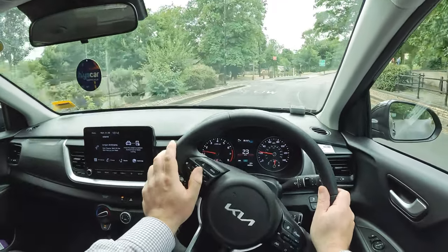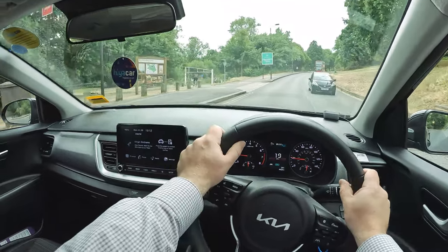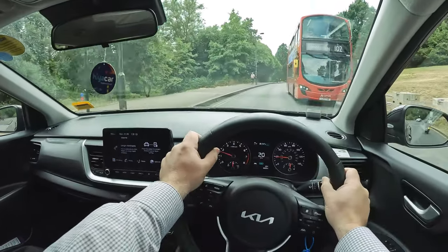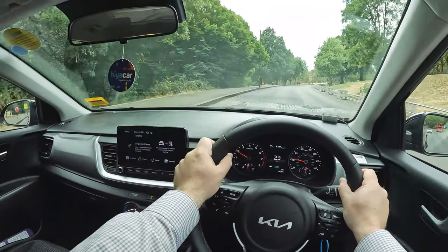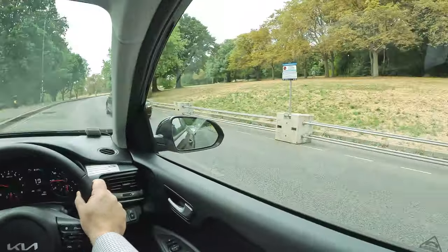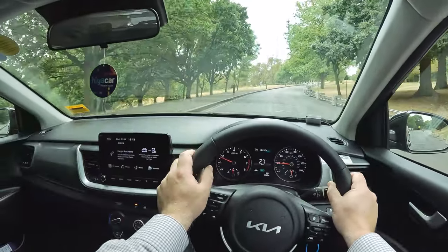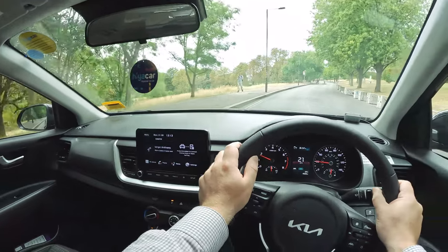Prices start from around £18,650 in the UK and top out at close to £28,000, with a choice of four trim levels: two, GT Line, Connect and GT Line S. The entry level Stonic comes with 16-inch alloy wheels, roof rails, projector headlamps with LED running lights, an 8-inch touchscreen with Apple CarPlay and Android Auto, plus cruise control, air conditioning, rear parking sensors and forward collision avoidance.